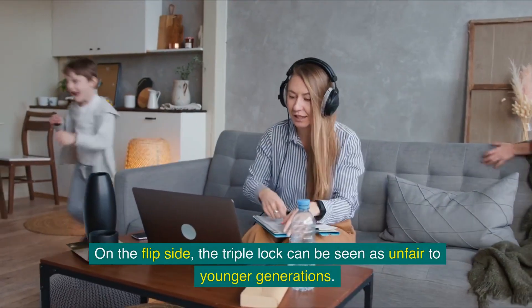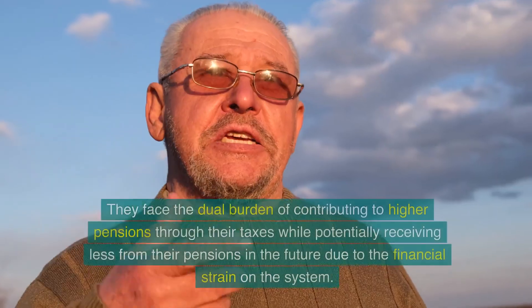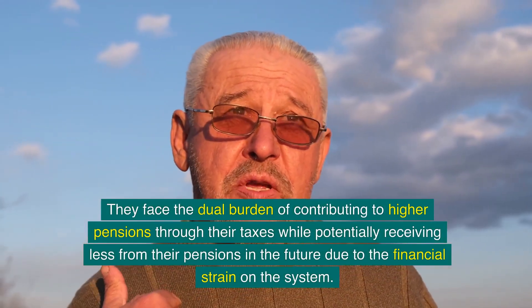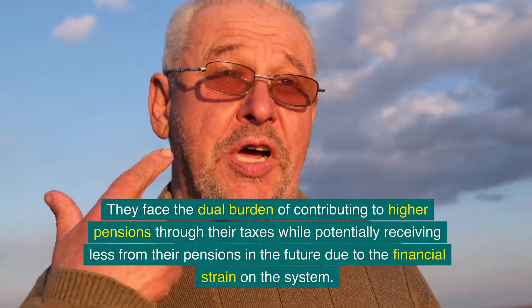On the flip side, the triple lock can be seen as unfair to younger generations. They face the dual burden of contributing to higher pensions through their taxes, while potentially receiving less from their own pensions in the future due to the financial strain on the system.